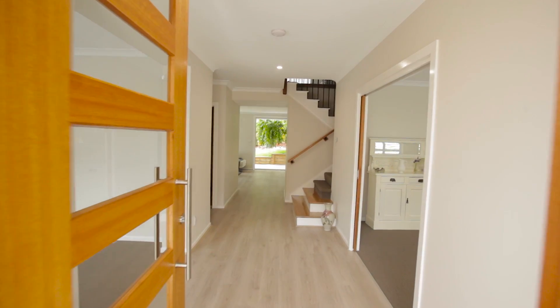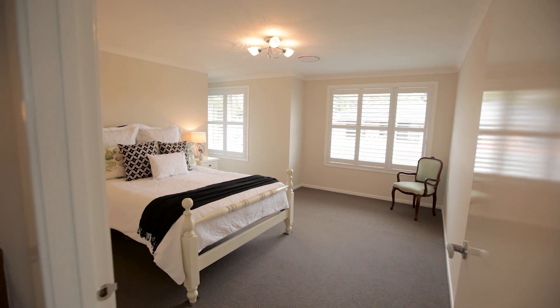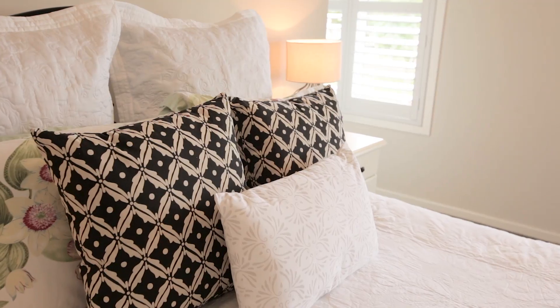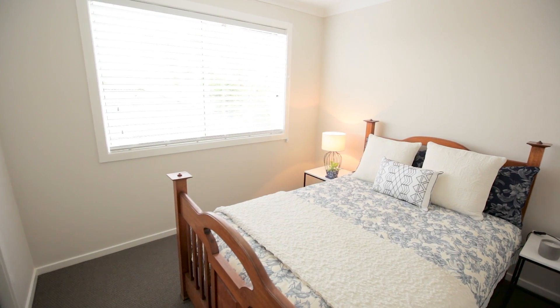This newly completed family home offers four generously proportioned bedrooms, including a huge master bedroom featuring an ensuite and a walk-in robe — one of the largest I've seen in a very long time. All the bedrooms offer built-in robes.